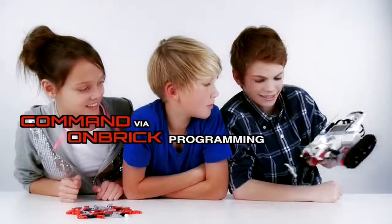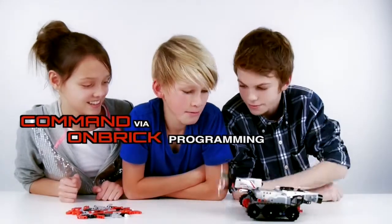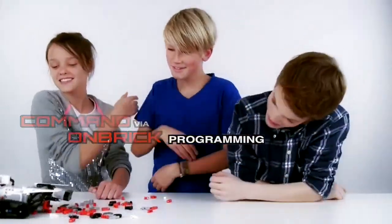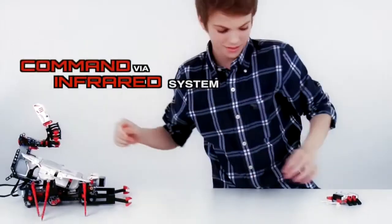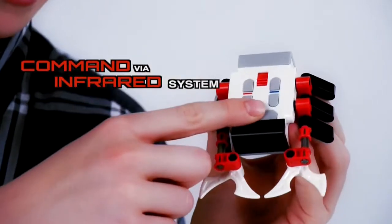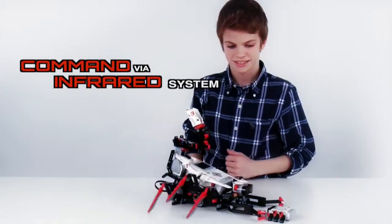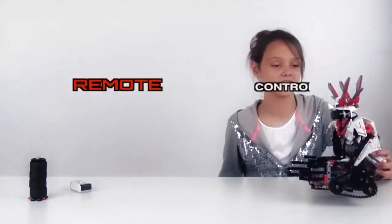You can set the commands through on-brick programming, through an infrared system, or with a remote control.